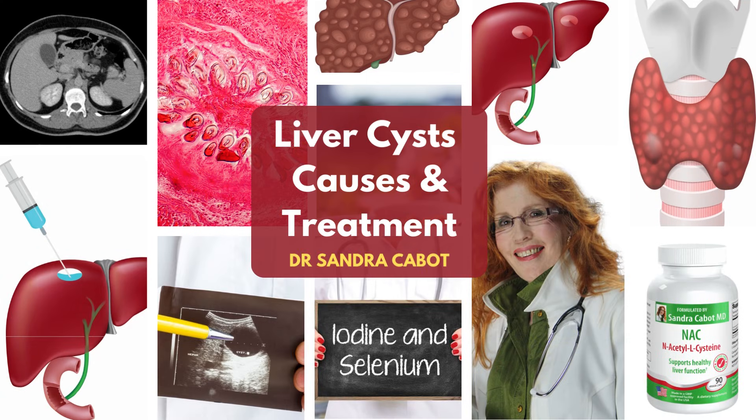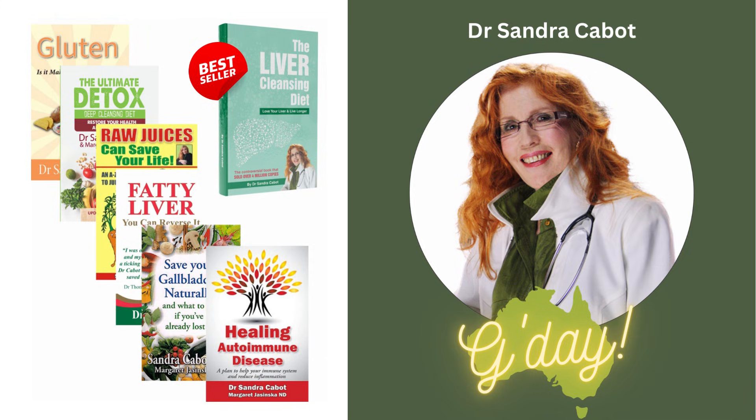Greetings, this is Dr. Sandra Cabot. Perhaps I'm better to say g'day and how are you? Because I'm an Aussie, from down under, and that's what Aussies say — g'day — and I hope you're doing well. I've been interested in the liver for 30 years, I've done extensive research, and I've written several books on the liver.